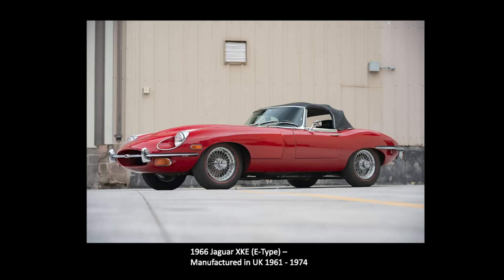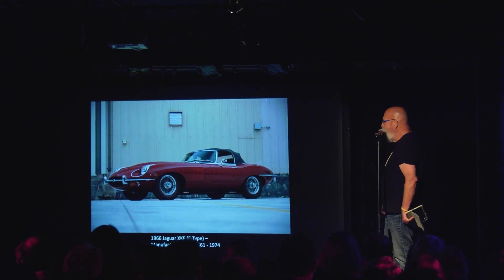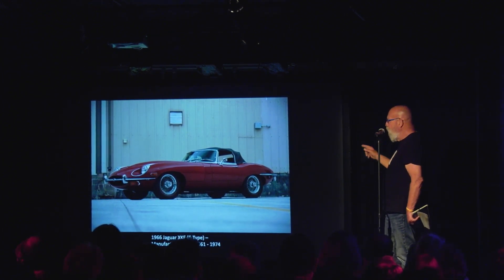This was another friend and this is the car that blew my mind away when it came out. This was the car that was on every college dorm window wall. It's a Jaguar XKE and I learned to drag race on Meadowbrook Parkway in this car.